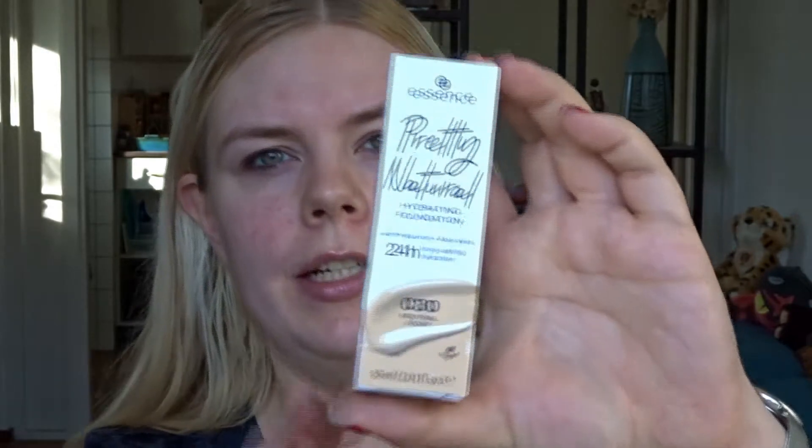Hi everyone! Today I'm showing you the new Essence Pretty Natural foundation. I'm giving my review — I've done a couple of wear tests, I'll show you what the foundation looks like with a complete face, and I'll tell you some things about it.